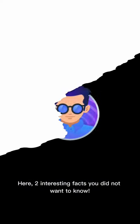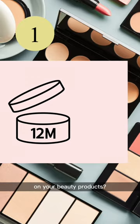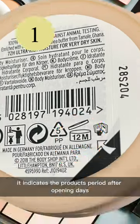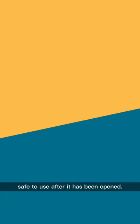Here, two interesting facts you did not want to know. Number one, have you ever seen the open jar symbol on your beauty products? It indicates the product's period after opening date. This means the length of time the product will remain safe to use after it has been opened.